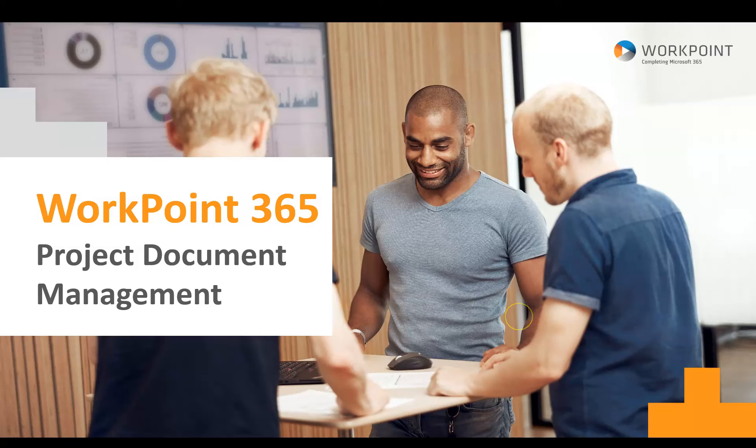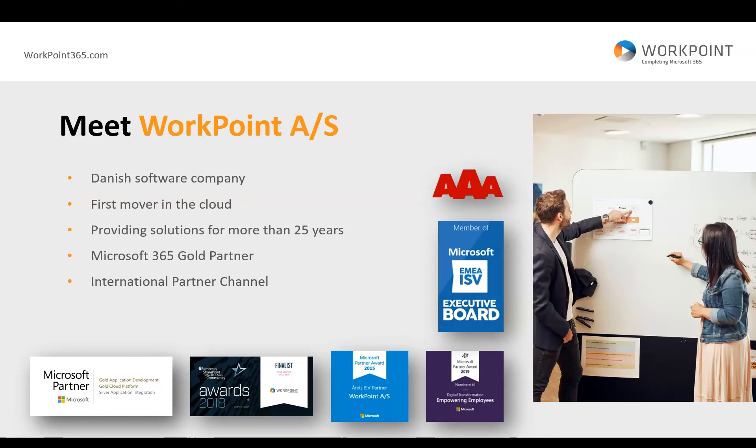Welcome to the Workpoint 365 Project Document Management webinar. First, a quick introduction to Workpoint. Workpoint is a Danish software company. We were one of the first to move into the cloud with advanced business solutions. Our Workpoint 365 products were launched in 2014 following seven years of on-premise offerings.